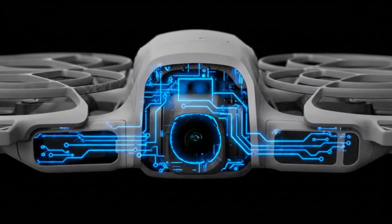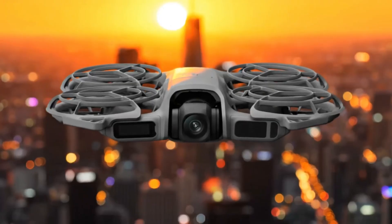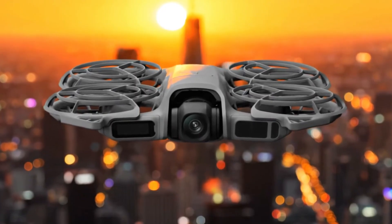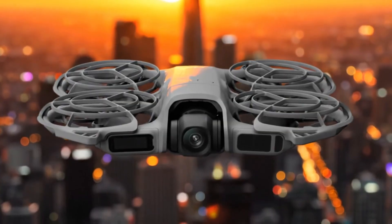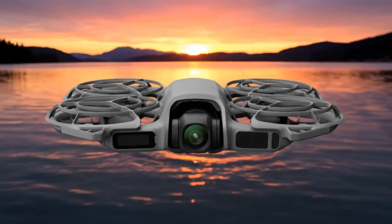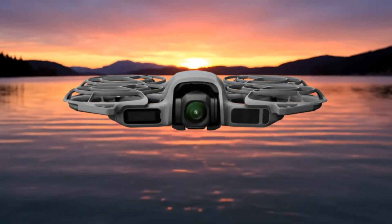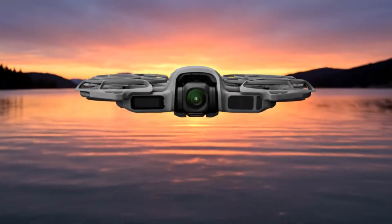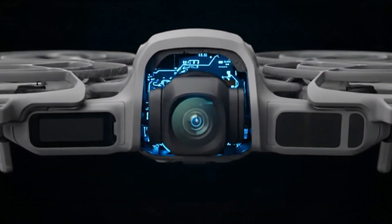Battery life clocks in at around 19 minutes, which is perfectly balanced for quick creative flights. Switch to DJI's powerful O4 system and that range skyrockets to 10 kilometers. Plus, the Neo 2 packs 49 gigabytes of internal storage, meaning you can record high-quality footage without constantly swapping memory cards — a small but thoughtful addition that makes it even more travel-friendly.